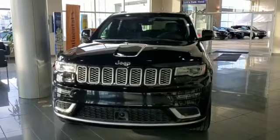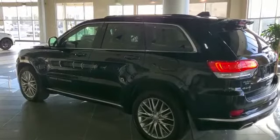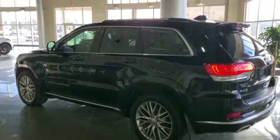Coming to the side of the vehicle, you have 20-inch alloy wheels and 20% tinted windows. It's keyless entry for all four doors. It's a four-wheel drive — it's a powerful vehicle, an awesome choice.